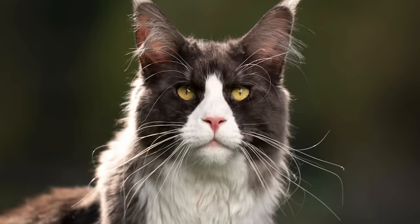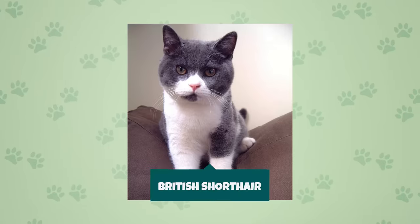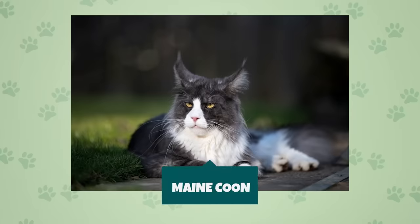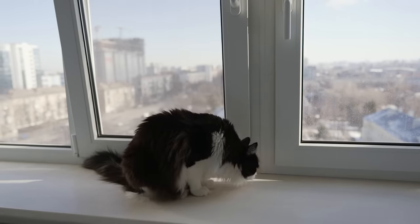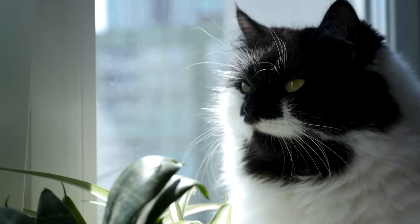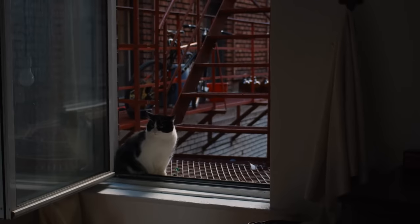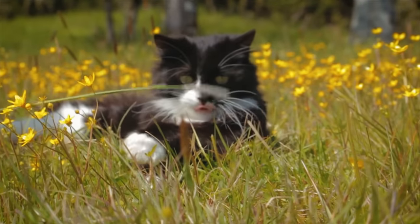Interestingly, there are a lot of different breeds of cats that can have a tuxedo coat pattern. Just a few of the most popular ones are the British Shorthair, American Shorthair, and the Maine Coon. The tuxedo coat pattern refers to a bicolored cat with black and white sections. Black is the dominant coat color, with the belly and paws usually white, though the placement of white varies from cat to cat. Some tuxedo cats have markings on the face as well.